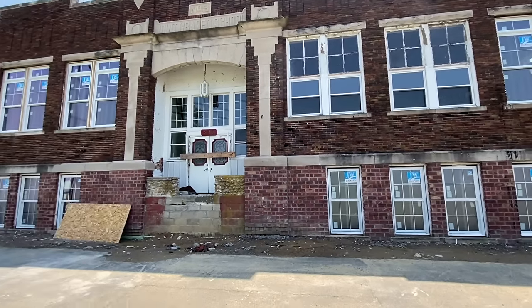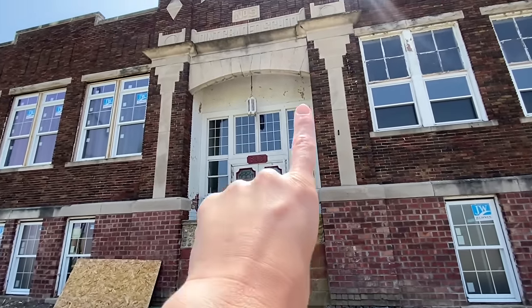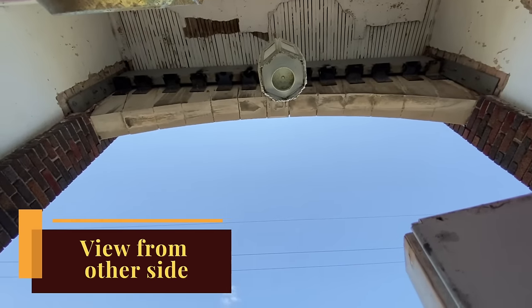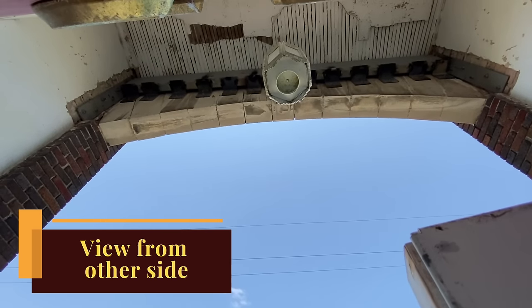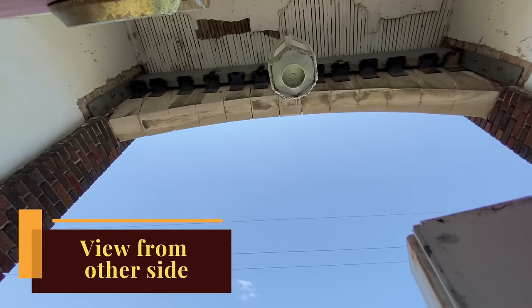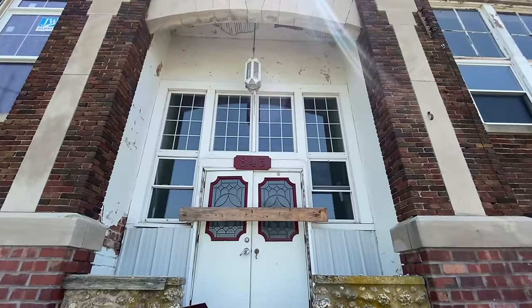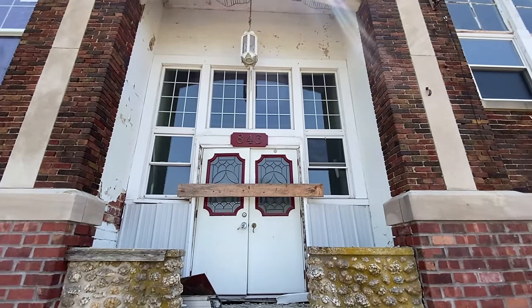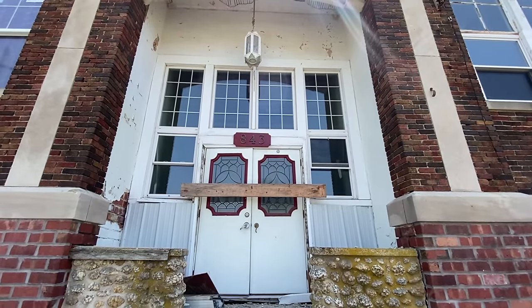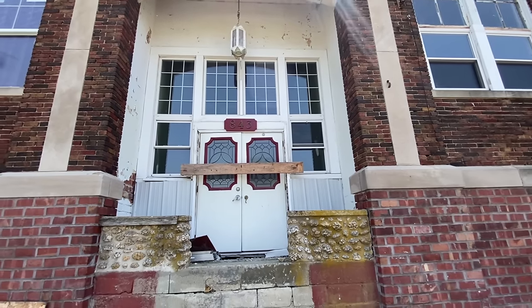All of the new windows are in on the bottom. We've also done some masonry work up here — we've secured the stones with some steel so they won't be going anywhere and will last a lot longer. The next phase is to fix and redo the whole facade: get new doors, new windows, and I'm really excited to see what that'll look like.